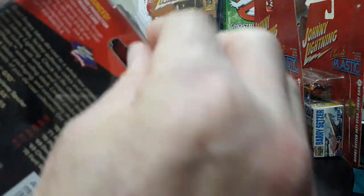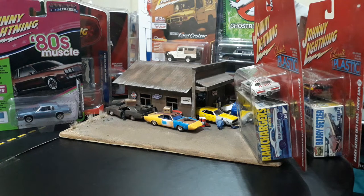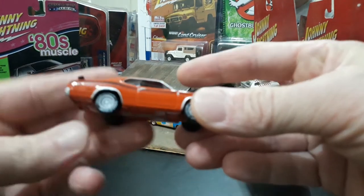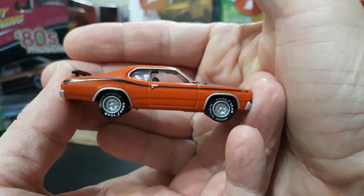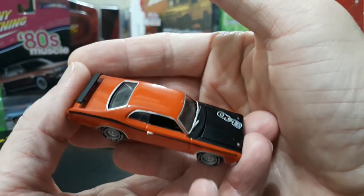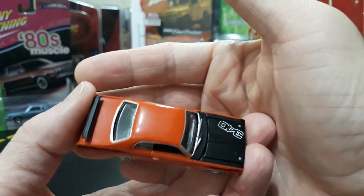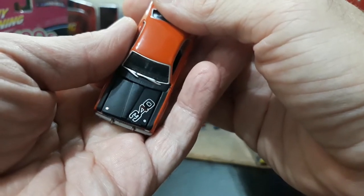The package opens like a protecto pack — very cool design on these JL packages. I have a 71 Roadrunner and a GM somewhere but without the boxes I can't do a proper unboxing. Anyway, here is the 1971 Duster 340, and this is one of my favorite Mopar colors — hemi orange.